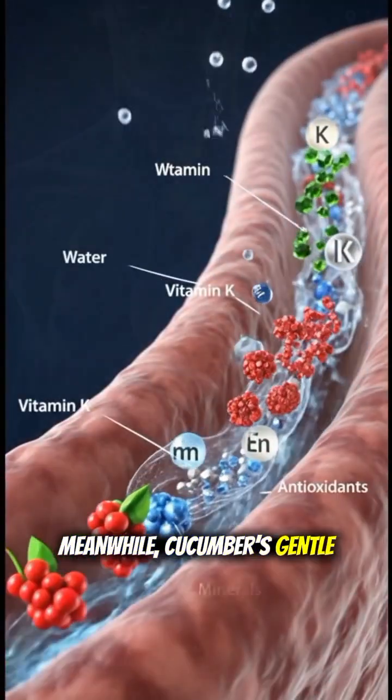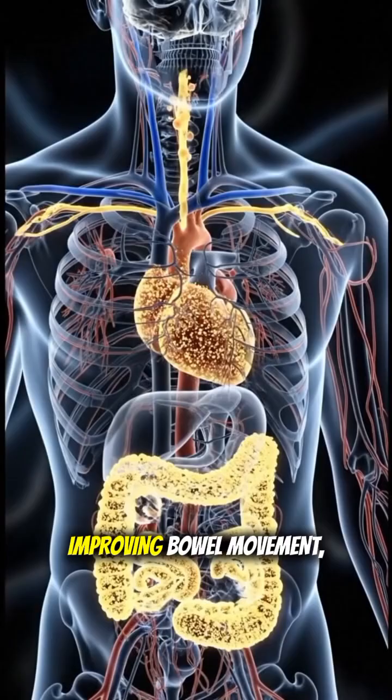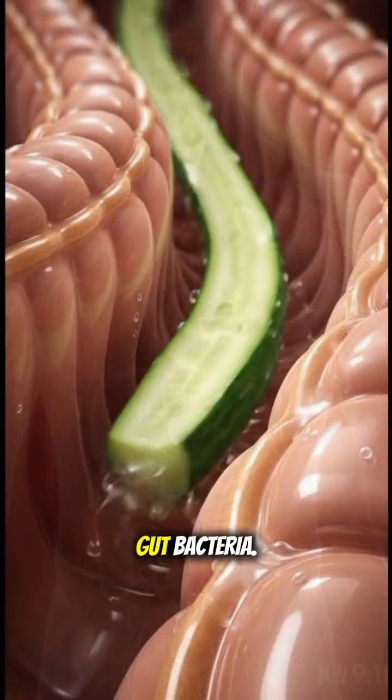Meanwhile, cucumber's gentle fiber sweeps through the intestines, helping flush toxins, improving bowel movement, and feeding healthy gut bacteria.